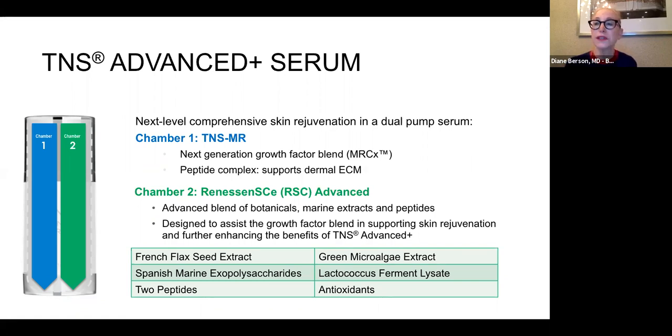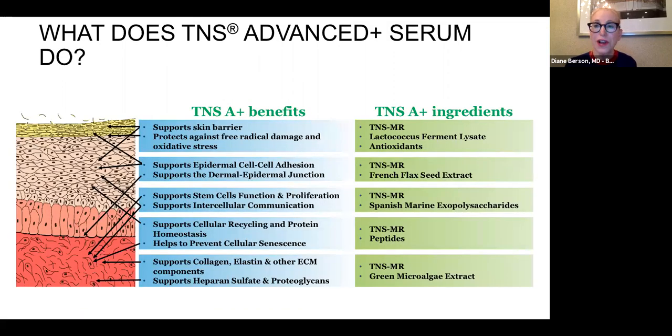The ingredients in this newer product include French flaxseed extract, Spanish marine exopolysaccharides, two peptides, microalgae extracts, a ferment lysate, and antioxidants. Like the original TNS, you have antioxidants which protect and peptides and growth factors which repair — but now in a colorless and odorless product. In testing so far, this product has done great, become very popular, and patients see improvement in their skin usually as early as two weeks.